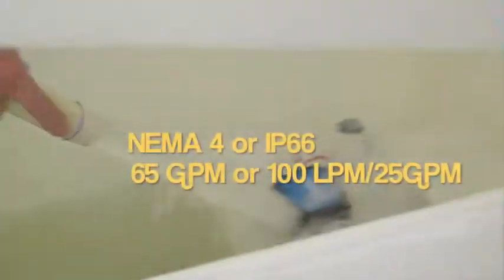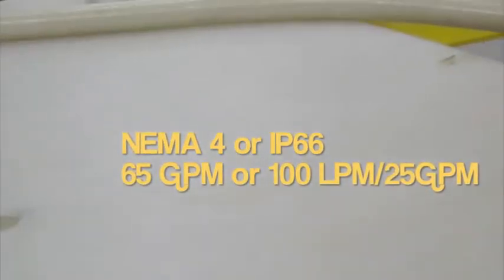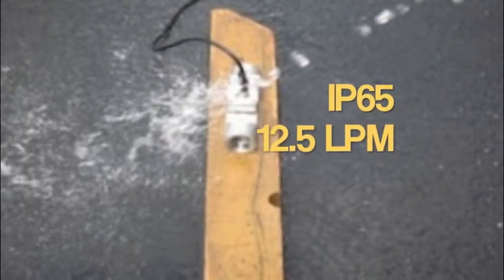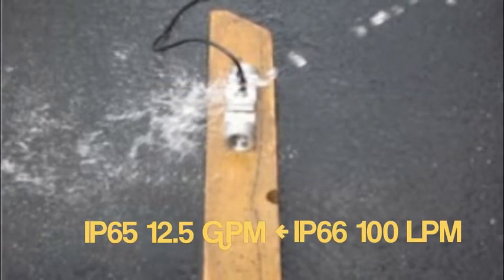At 65 gallons a minute, the NEMA 4X rating exceeds the IP66 100 liters per minute rating. IP65 is 12.5 liters per minute versus IP66 which is 100 liters per minute.